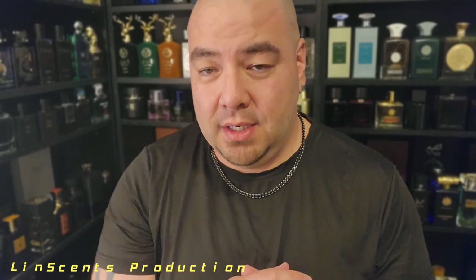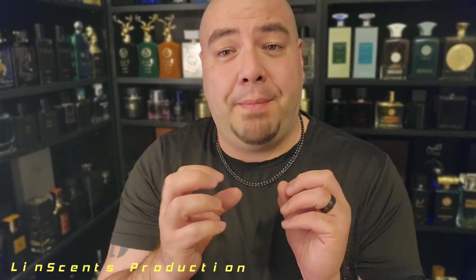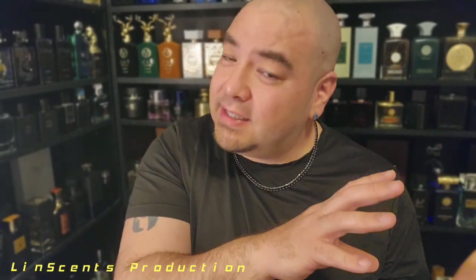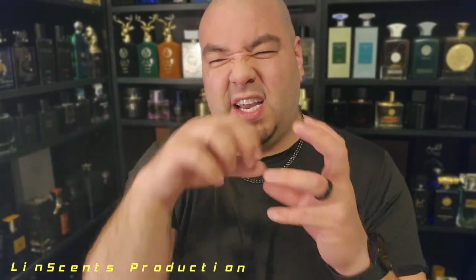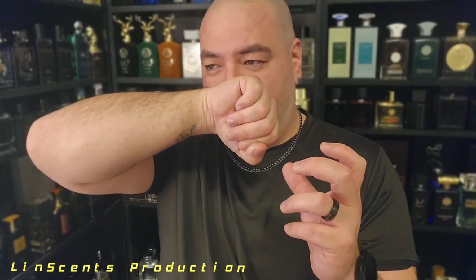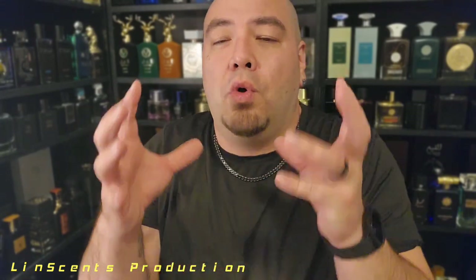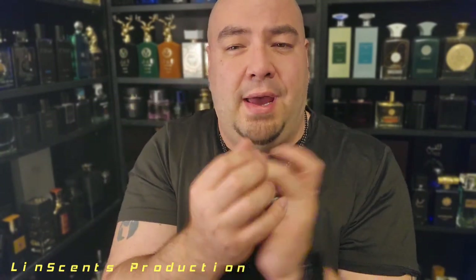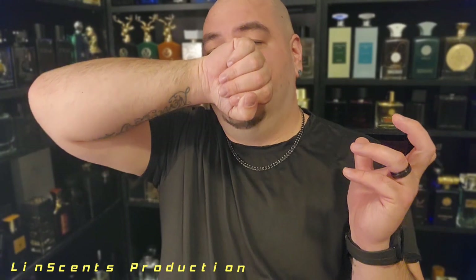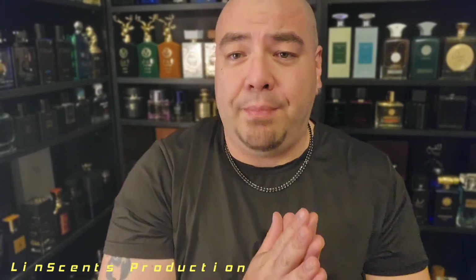It kind of smells waxy — almost candle-like. But then you get this very nice, crisp apple — a green, luscious apple in the air. This is not like the Midori I reviewed yesterday; it doesn't have that green earthy thing going on. This has a really fresh quality to it. Imagine taking a fabric softener sheet and rolling a cut green apple into it — that's what you would get with this one. It's very clean and elegant.